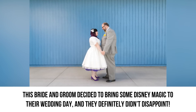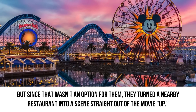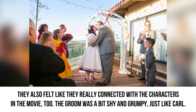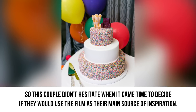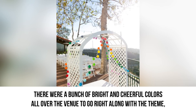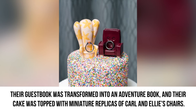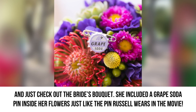Up. This bride and groom decided to bring some Disney magic to their wedding and they definitely didn't disappoint. They wanted to get married inside the actual Disneyland park, but since that wasn't an option, they turned a nearby restaurant into a scene straight out of the movie Up. The couple was a huge fan of the film and the theme of love and lifelong adventure really resonated with them. The groom was a bit shy and grumpy just like Carl, and the bride was adventure-seeking and loud, kind of like Ellie. The decor looked like it came straight out of the movie — bright and cheerful colors, beautiful balloons as centerpieces, and jars to hold the table numbers. Their guest book was transformed into an adventure book, their cake was topped with miniature replicas of Carl and Ellie's chairs, and the bride included a grape soda pin inside her bouquet, just like the pin Russell wears in the movie.